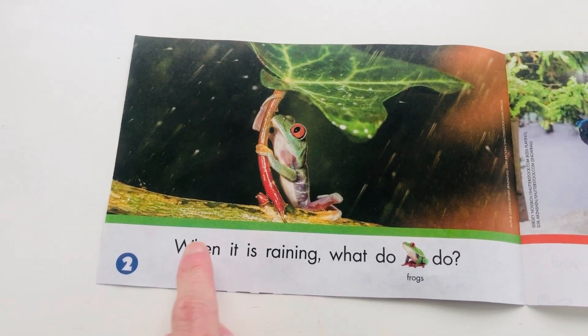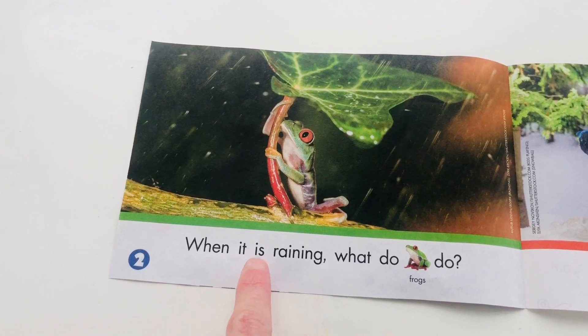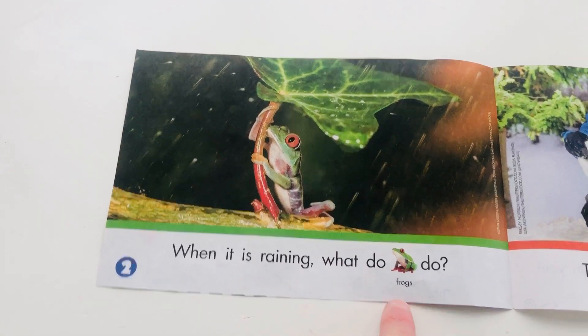Let's read together. When it is raining, what do frogs do?